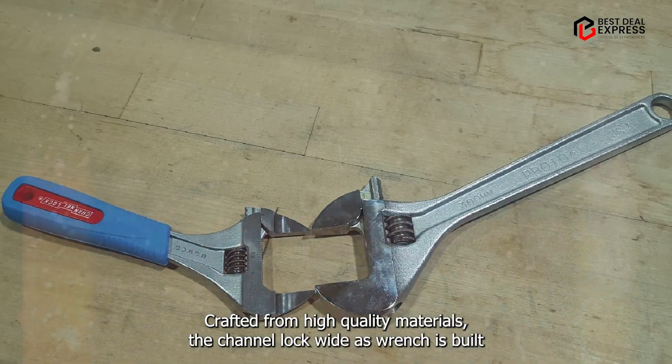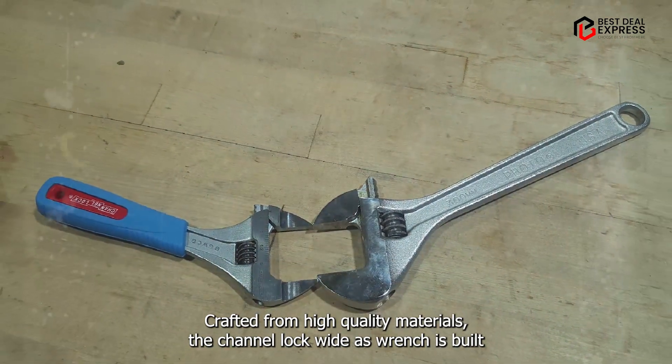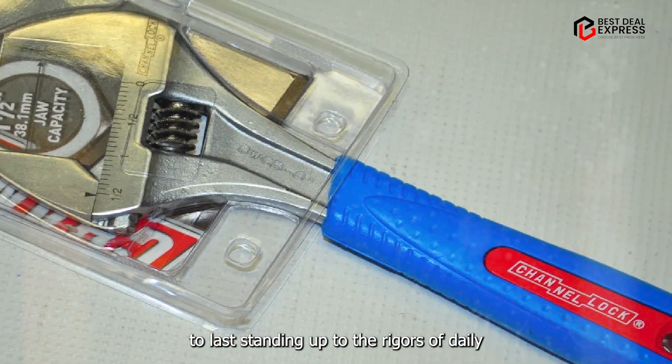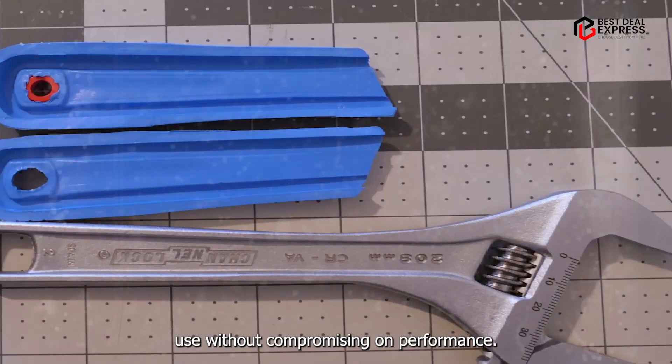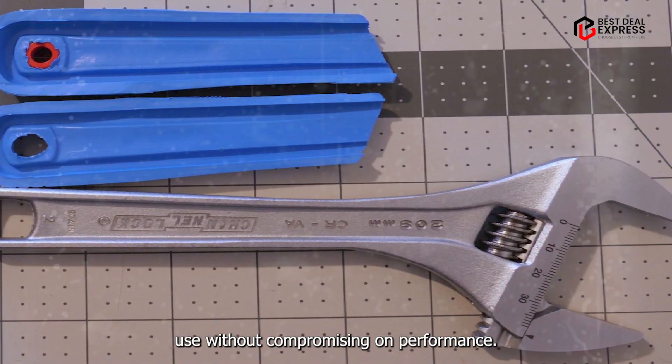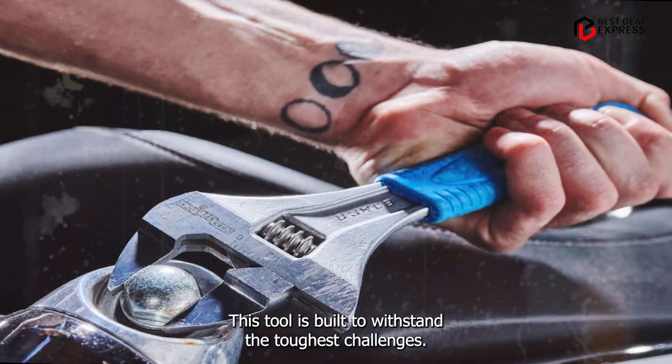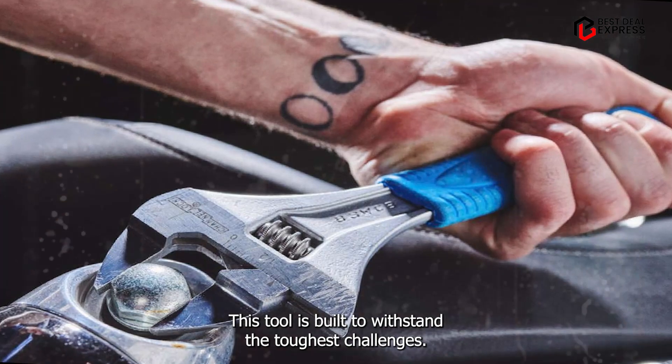Crafted from high-quality materials, the Channellock Wide-Az Wrench is built to last, standing up to the rigors of daily use without compromising on performance. Say goodbye to flimsy wrenches that bend under pressure — this tool is built to withstand the toughest challenges.